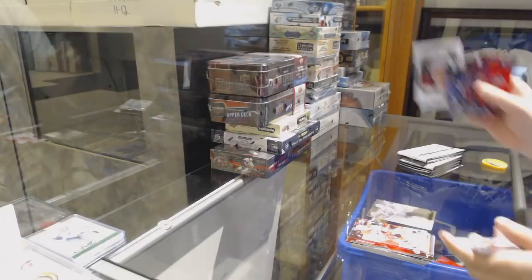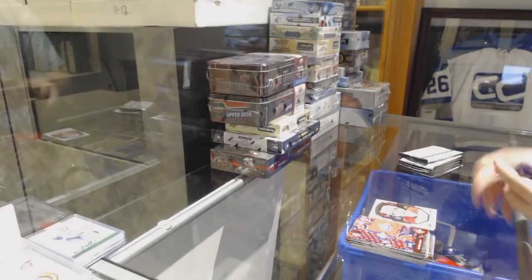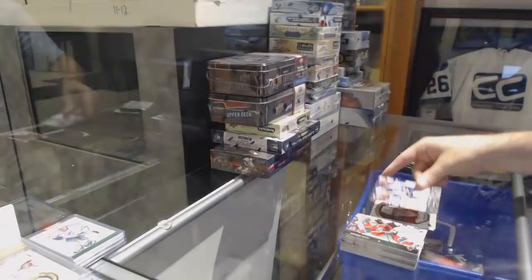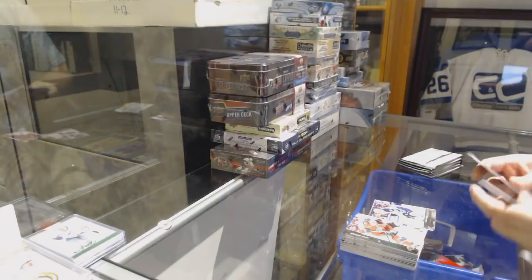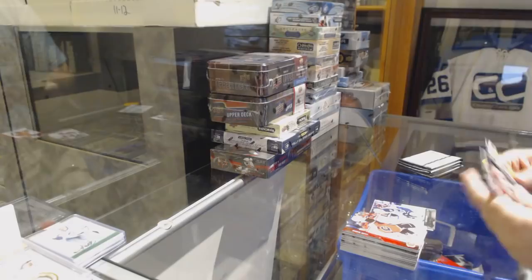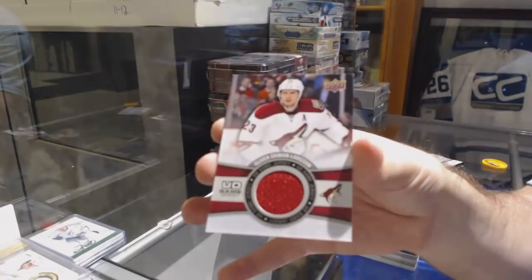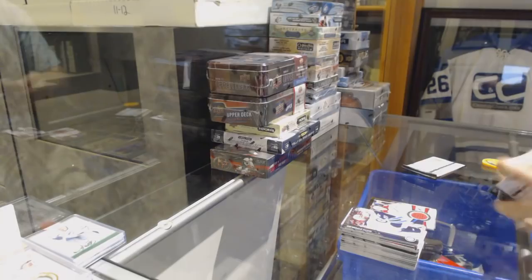Backstrom Portraits for the Capitals. Young Guns for the Winnipeg Jets, Nikolai Ehlers — solid one for sure. Shining Stars of Roberto Luongo for the Panthers. Game Jersey for the Coyotes, Oliver Ekman-Larsen. Canvas for the Devils, Cory Schneider.